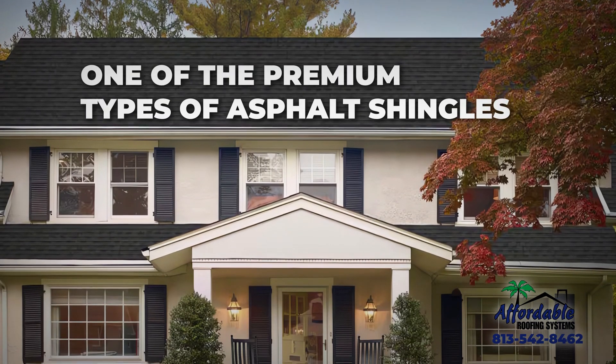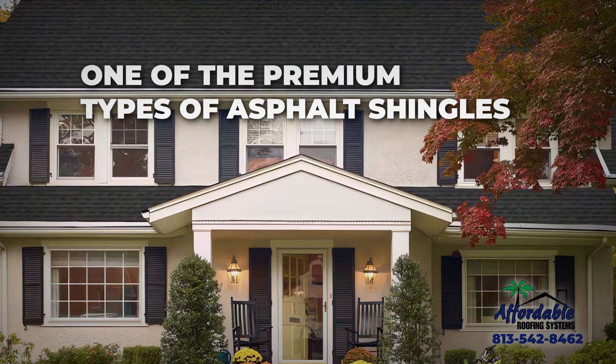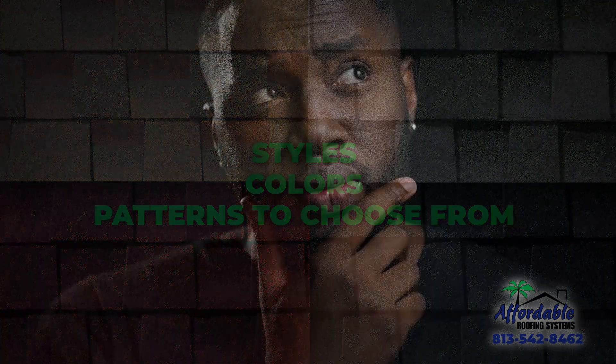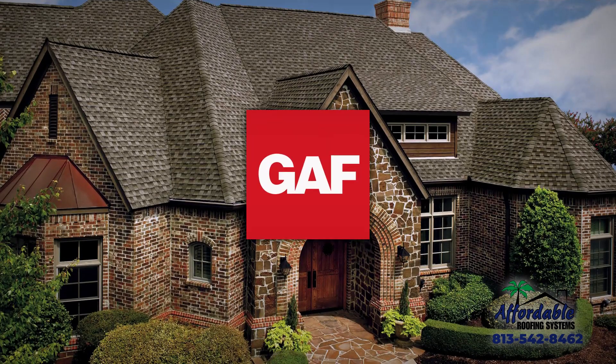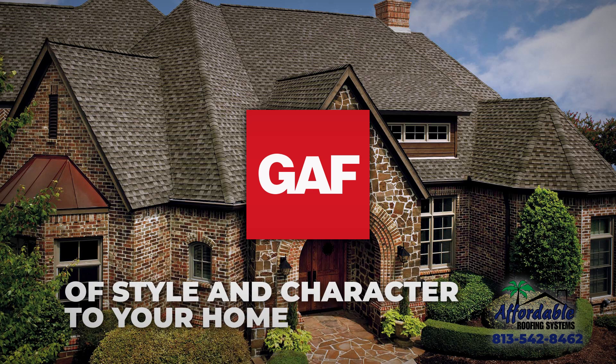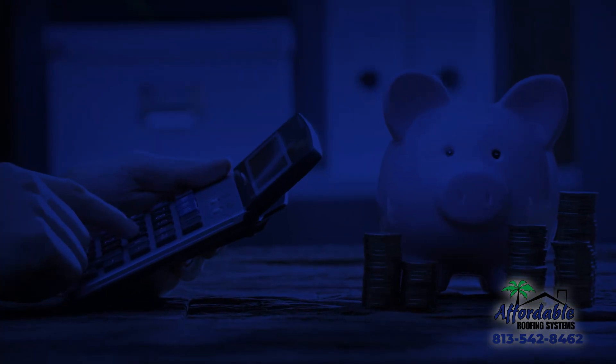Architectural shingles are considered one of the premium types of asphalt shingles, and with such a wide range of styles, colors, and patterns to choose from, it can be challenging to decide which one is right for you. With GAF Architectural Asphalt Shingles, you can have quality and durability while also adding a touch of style and character to your home. No matter what look you're going for, GAF has a shingle to suit your style and budget.